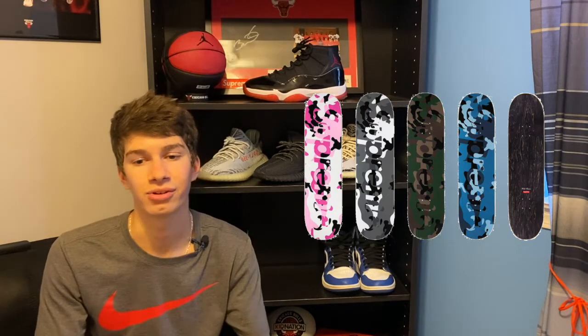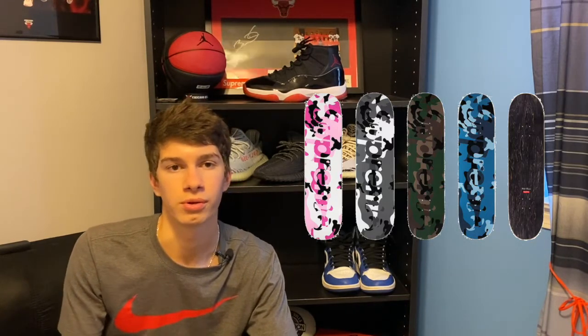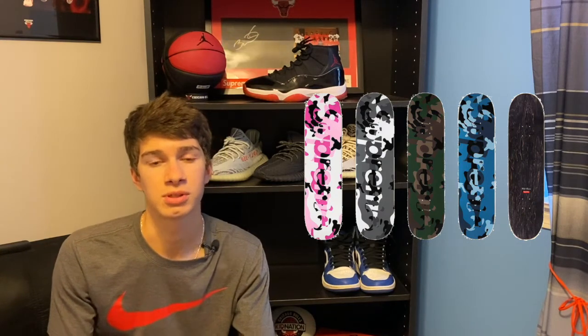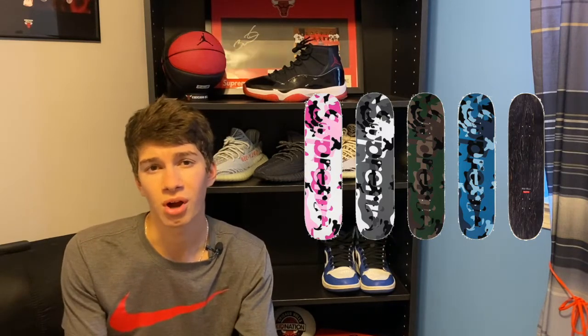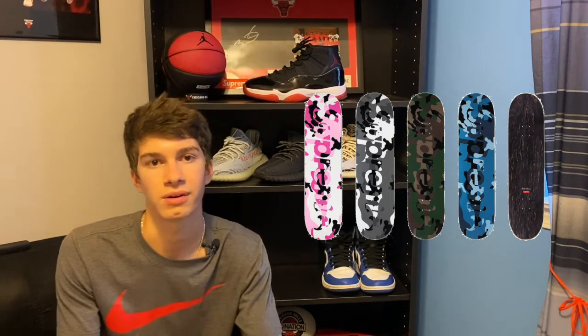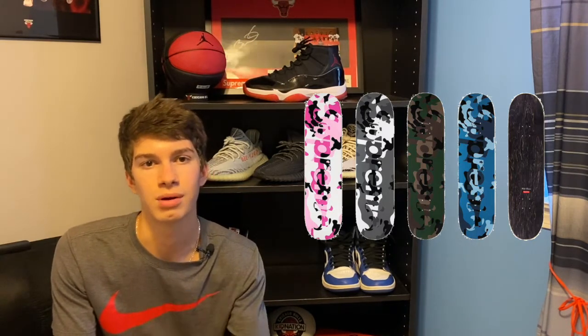One thing I think is a sleeper this week is the Camo Logo Skateboard. It's not going to be going for money right away, but it's definitely going to go up — just like the floral skate deck that was going around $85 and is now up around $130 after about four months. I definitely think you should try to pick up one of these camo skate decks — it has the full word Supreme and it's camo. My least favorite colorway is the camo green; I think the white, pink, and blue are all going to hit off. It is $50 retail and probably going for around $75-80 initially, but I do see them shooting up.